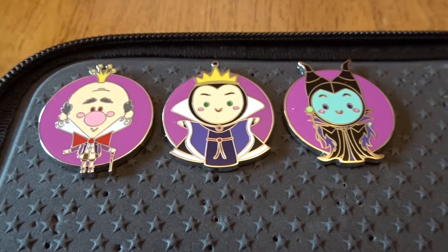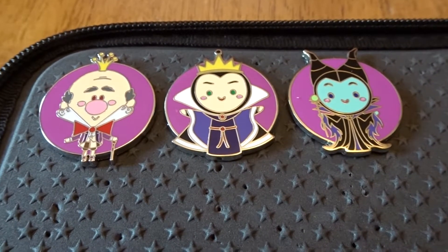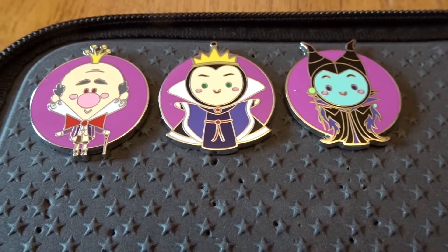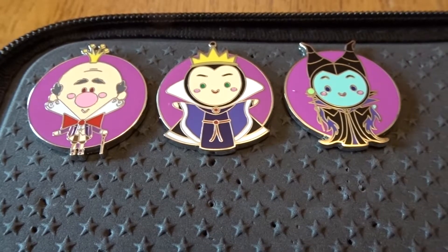I had opened these before I actually started shooting this video, but I really want to thank Jen and Tracy for trading these pins to me. I'm really one more step closer to completing this set. So I got King Candy, the Evil Queen, and Melissa Fent.